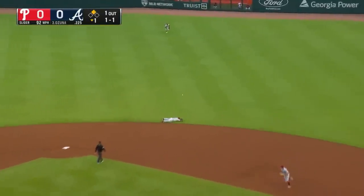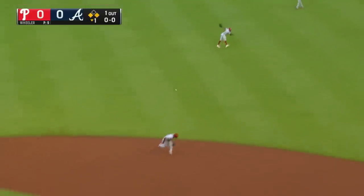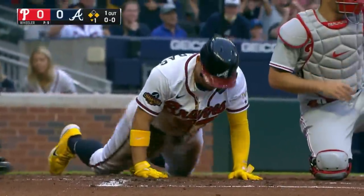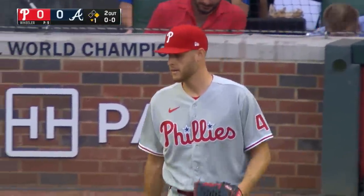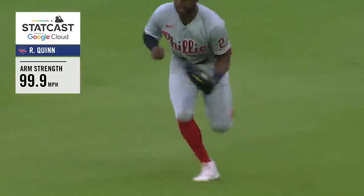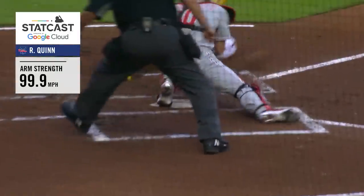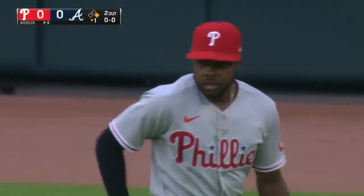Hits that one sharply past Segura into right center field. Contreras around third heading for home, and the throw by Roman Quinn is in time. Roman Quinn has had quite a couple of days. Just a fantastic play by Roman Quinn — he has to come a long, long way for it, comes charging very aggressively and he's got an excellent arm. Throws like a two-hopper and it's a strike.